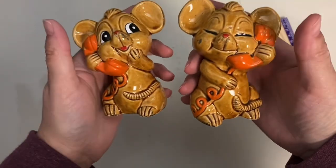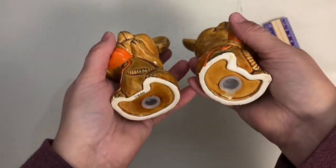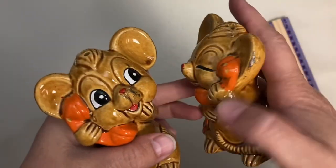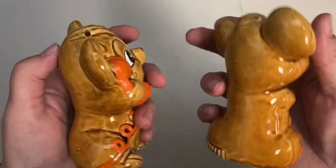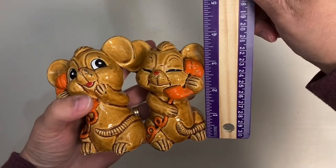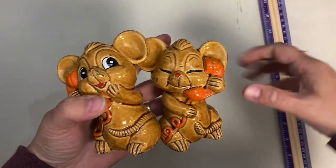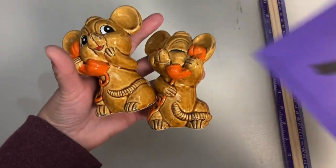And my last set for today's sale is these little mice on telephones — really really fun. They do have their stoppers, marked Japan. Their paint is really quite nice with just a little bit of rubbing on the ear, but no cracks or repairs. They're almost four inches tall. Claim number on the mice is 76.